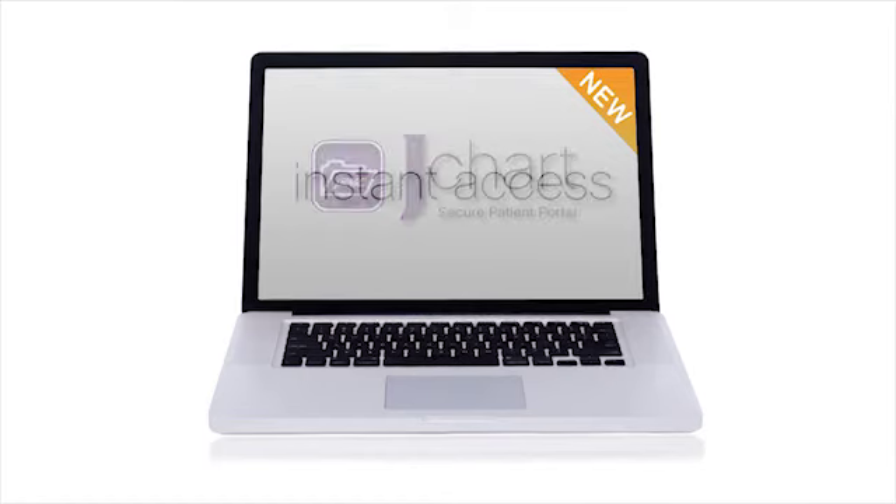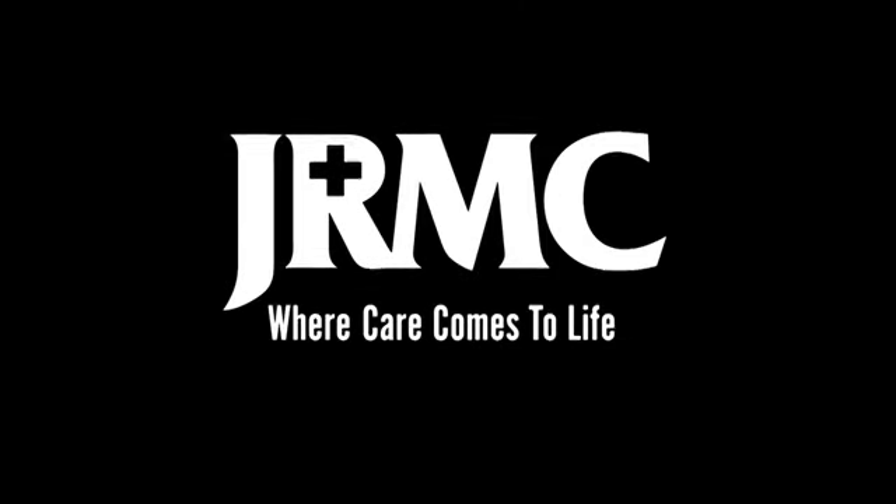And now, JRMC is giving you instant access.